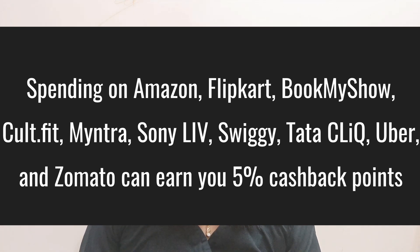If you make a transaction on these platforms, you will get 5% cashback points. Every billing cycle, the maximum reward is 1000 rupees. So, if you make a transaction, you will earn rewards within a billing cycle.